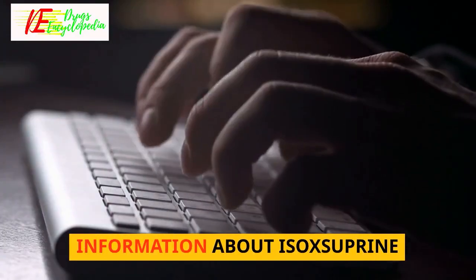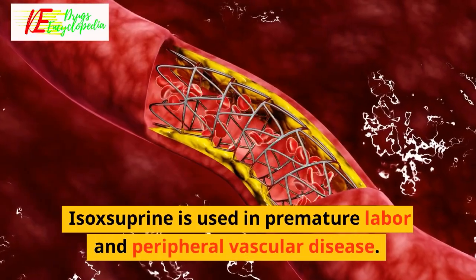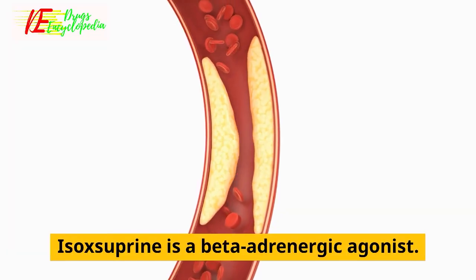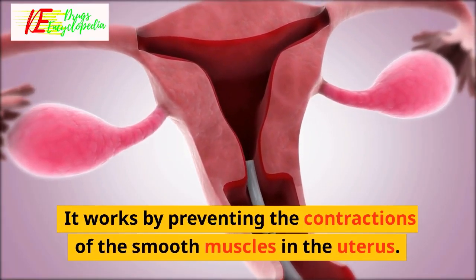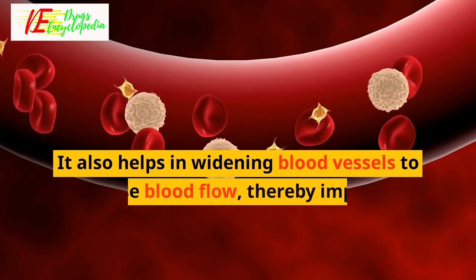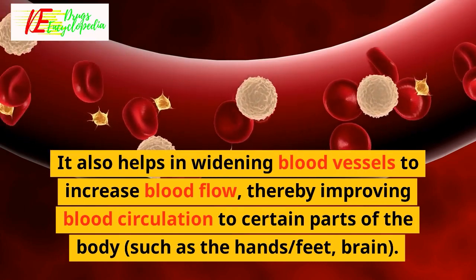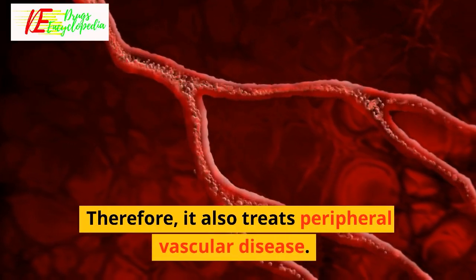Isoxyprine is used in premature labor and peripheral vascular disease. It is a beta-adrenergic agonist that works by preventing the contractions of the smooth muscles in the uterus, thus relaxing the uterus to prevent premature labor. It also helps in widening blood vessels to increase blood flow, improving blood circulation to certain parts of the body such as the hands, feet, and brain.